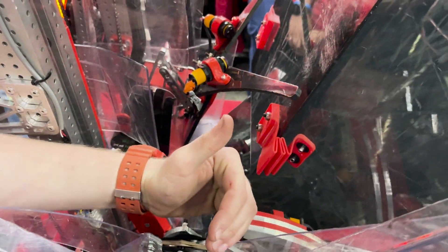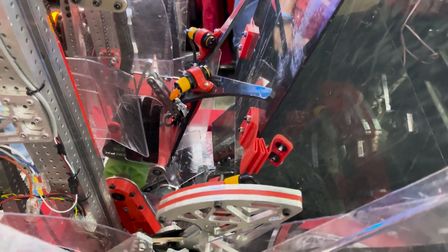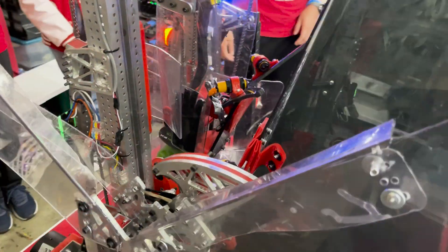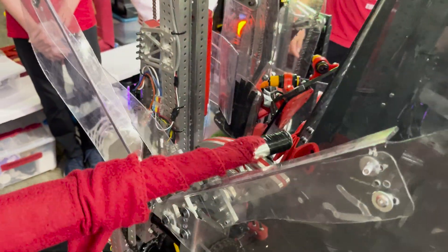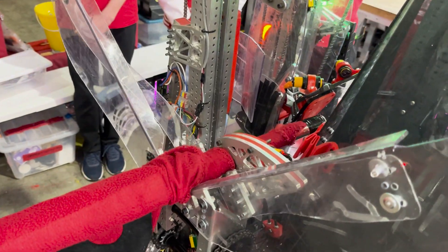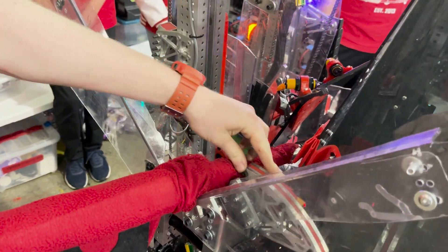The hook has a particular shape — a logarithmic spiral — which makes it stay at the same angle regardless of how far the climb goes when you're scoring. As you can see when we slide down, it stays basically at the same angle, and once it's in it's locked because it's curved in, so the cage can't slide out accidentally.